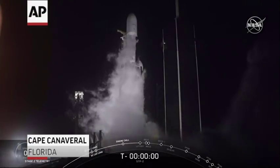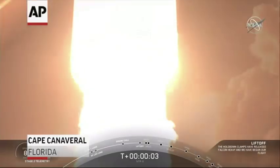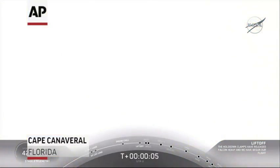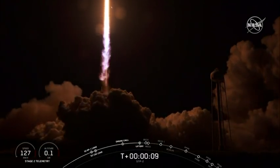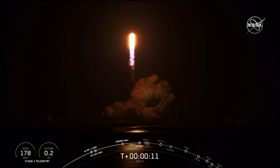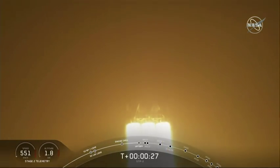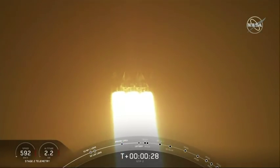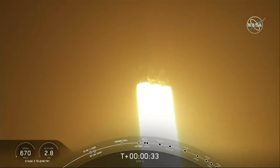Two, one, zero. Okay, we're shooting. T plus pitch and downrange. T plus 25 seconds into flight under the thrust of over 5 million pounds. Falcon Heavy is headed to space.